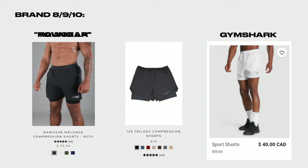The last category — a few more brands: Raw Gear, Young LA, and Gymshark. All very affordable shorts, so if you're on a budget definitely go with them.